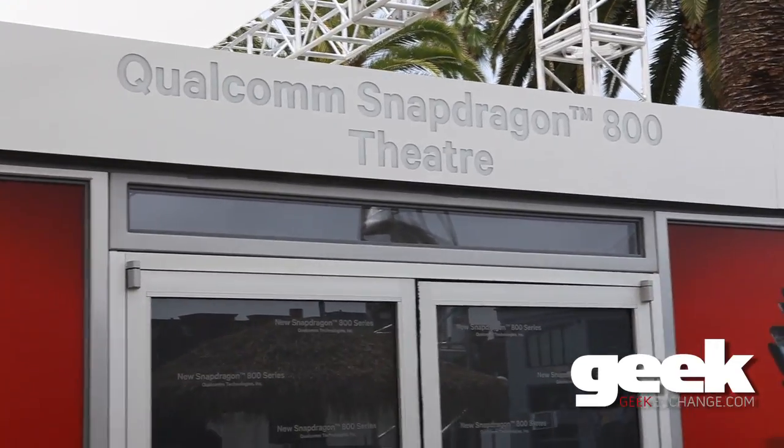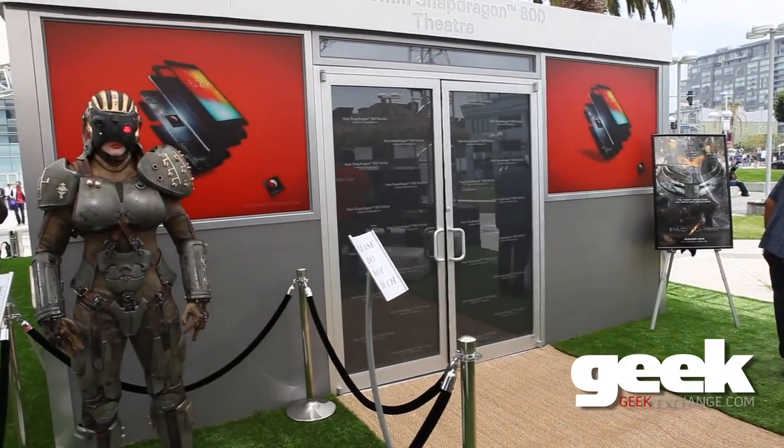The really cool thing that's going on is we're showing some sneak peek video of Guillermo del Toro's upcoming movie, Pacific Rim, coming out this summer.